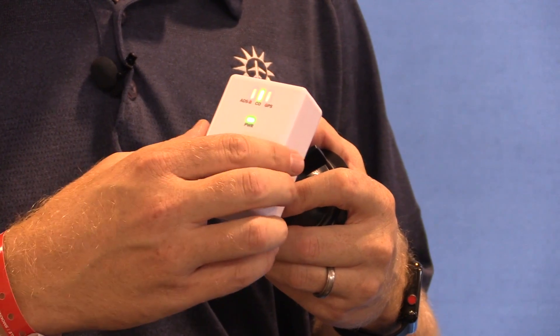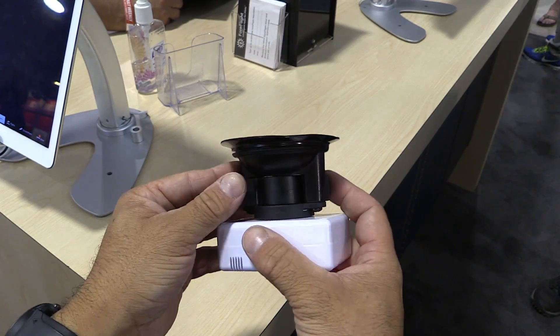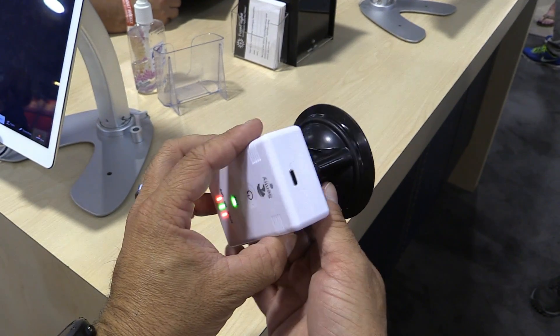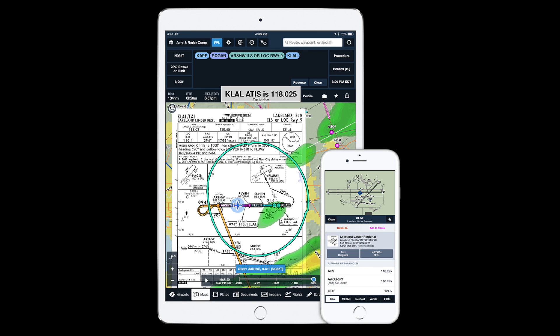Another feature — because of its size — is a quick-release quarter-turn mount, which makes it really easy to attach and remove from the included window suction mount. Sentry also uses Wi-Fi to connect to the iPad, so it's easy to connect. You just connect to the Sentry hotspot and data starts flowing to your iPad.